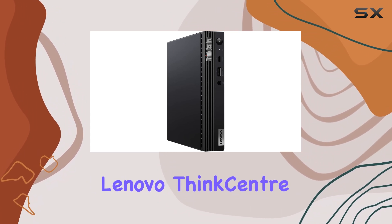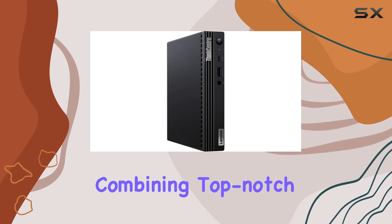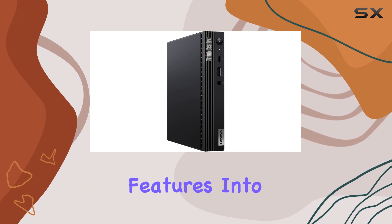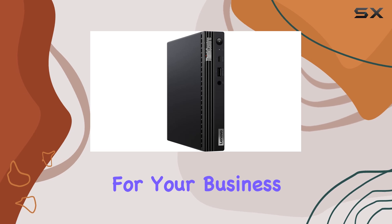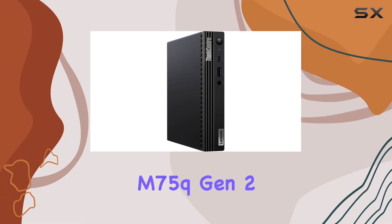Overall, the Lenovo ThinkCenter M75Q Gen 2 is a powerhouse of productivity, combining top-notch performance, sleek design, and business-friendly features into one compact package. If you're in the market for the best desktop computer for your business needs, look no further than the ThinkCenter M75Q Gen 2.